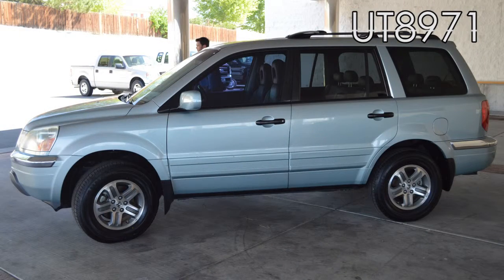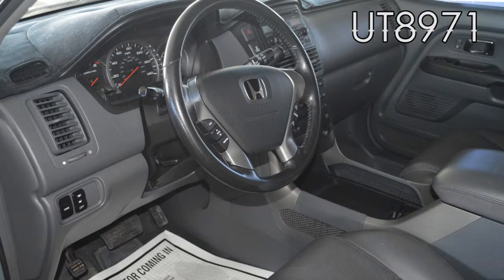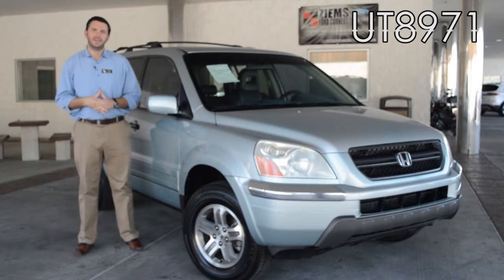It has a clean Carfax and a clean auto check, and this is a one owner vehicle. It's equipped with leather seats, a DVD player, a roof rack, and a tow package.